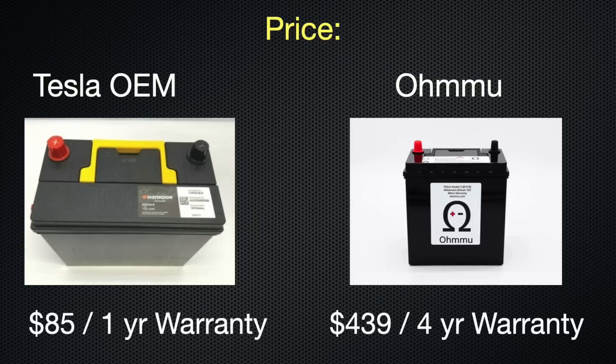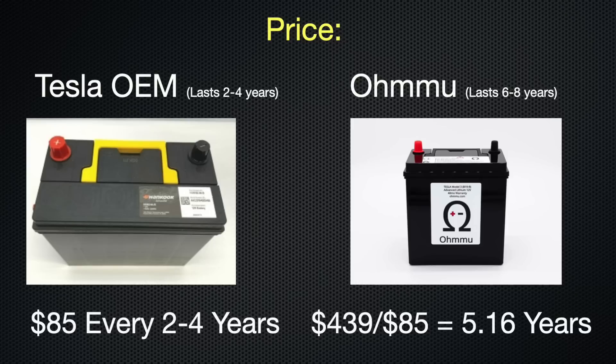If you need to pay out of your own pocket, it may still be a no-brainer for many — but let's look at the math. When comparing the price, the OMU battery pays itself off in 5.2 years, and anything you get out of it after that is a bonus. On average, most people only keep their cars for about six years, so for some this may be a moot point.